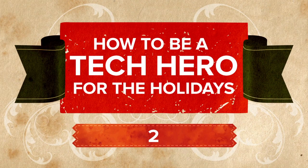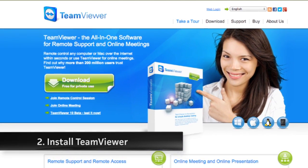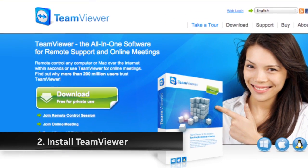Number two: if you ever get tired of explaining things over the phone to your relatives, just install the free TeamViewer app. It's free and lets you fix their problems from your computer or even your smartphone, so you don't have to drive 26 miles out of your way to their house.